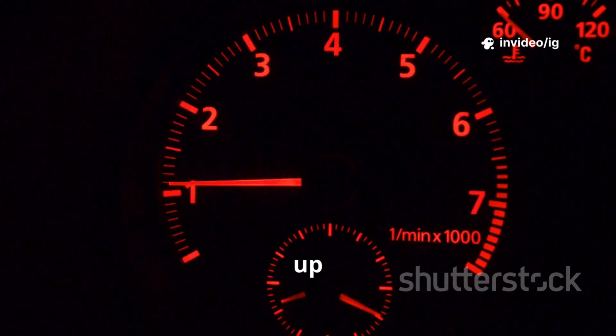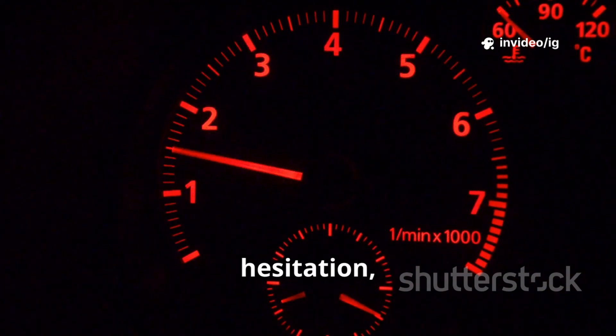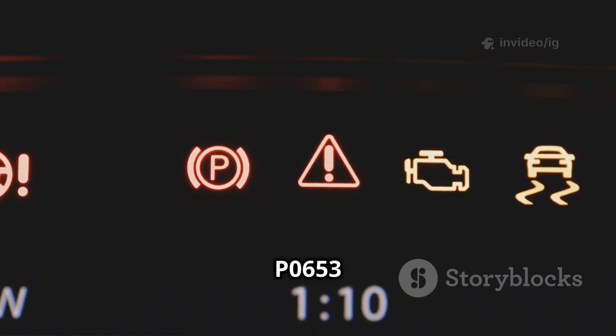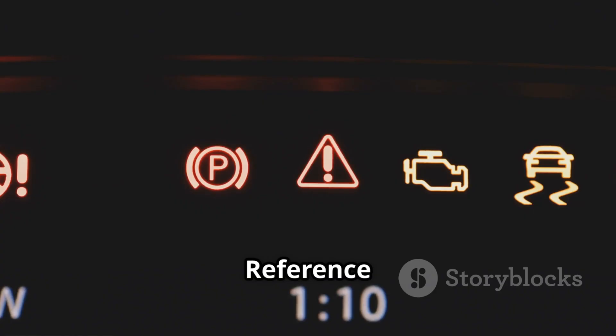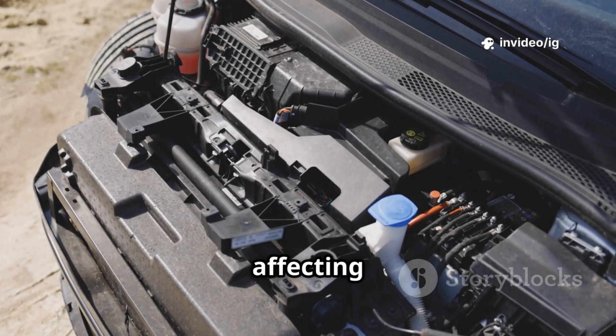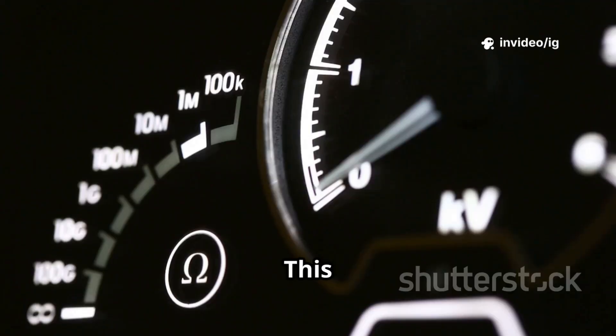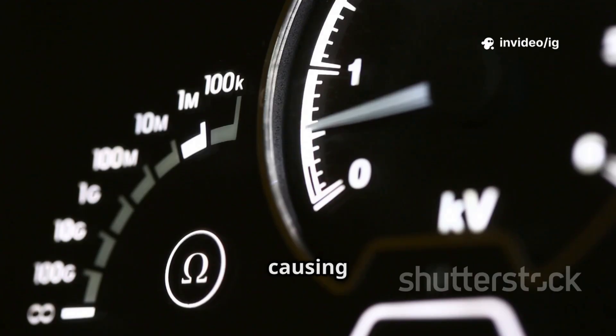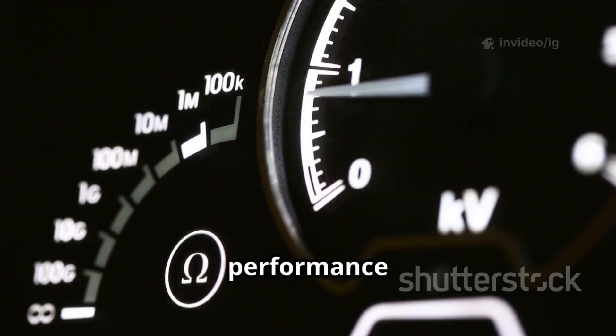Hello everyone! Is your car acting up with poor acceleration, engine hesitation, or random stalling? If your scanner pulled up P0653, Sensor Reference Voltage A Circuit High, you might have a serious electrical issue affecting multiple sensors. This code means the 5V reference circuit is delivering too much voltage, causing incorrect sensor readings and performance problems.